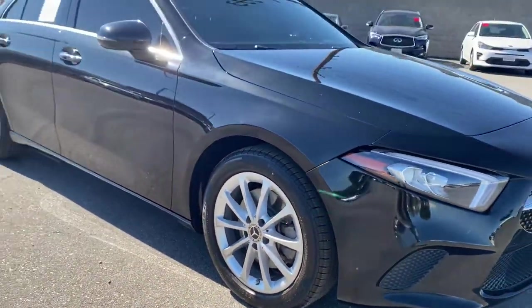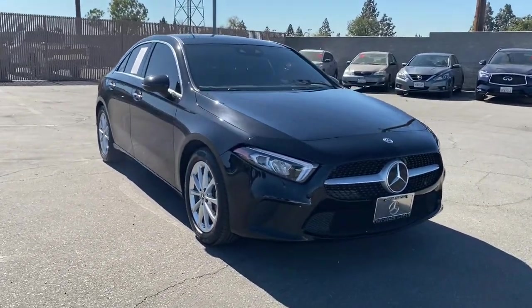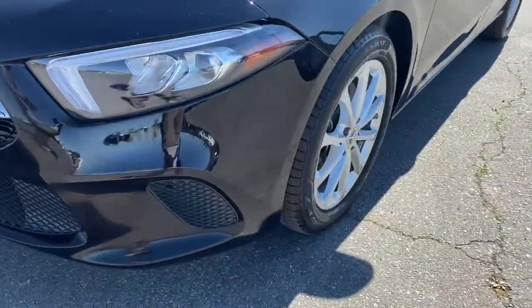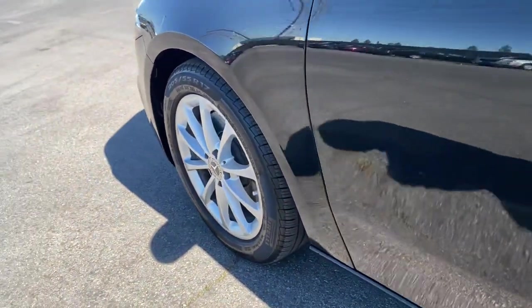These are just some of the great options this vehicle comes with: panoramic roof, sun moonroof, keyless entry, backup camera, power passenger seat, keyless start, heated mirrors, remote engine start, aluminum wheels, and Bluetooth connection.